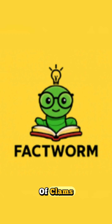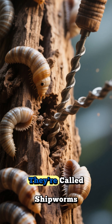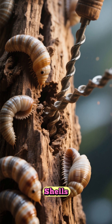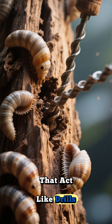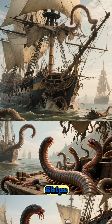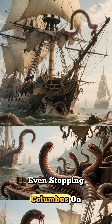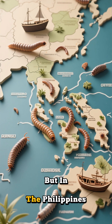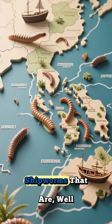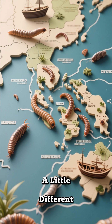Have you ever heard of clams that eat rocks? They're called shipworms — not worms at all, but strange clams with shells that act like drills. Most shipworms eat wood and once sank countless ships, even stopping Columbus on his voyages. But in the Philippines, scientists found two bizarre shipworms that are, well, a little different.